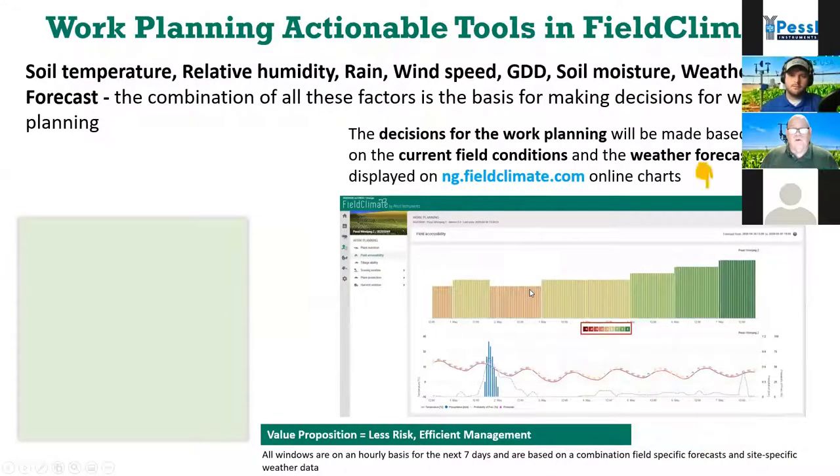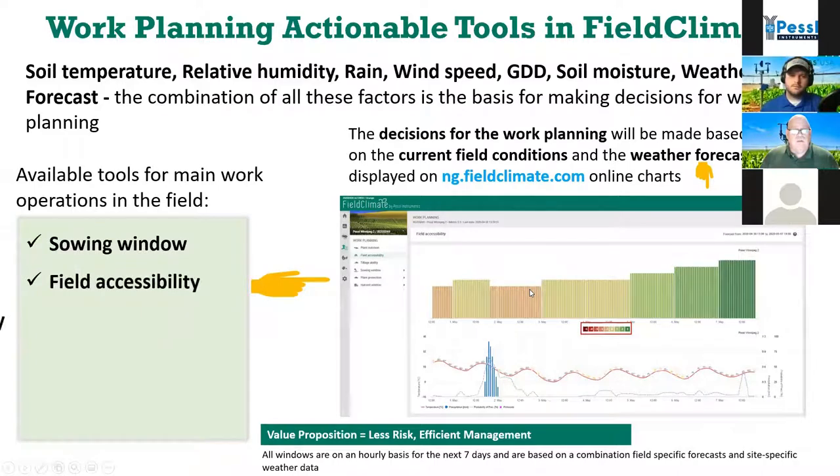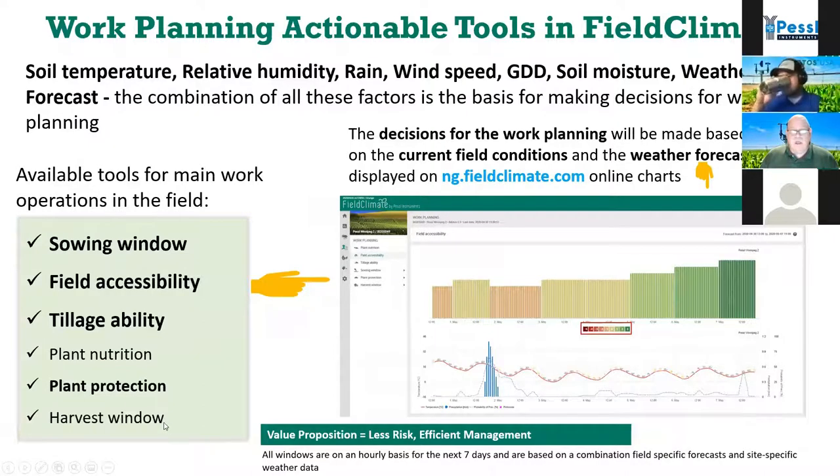In terms of the work planning tools inside Field Climate, we have sowing windows, field accessibility, tillage ability, plant nutrition, plant protection, and harvest. These are all driven off that precision forecast. Soil temperature, humidity, rain, wind speed, growing degree days, soil moisture, and weather forecast are all combined in our work planning tools. The current conditions from the station are combined with the weather forecast and put into a color-coded tool — like a stoplight system, maroon through green — green being optimal, maroon being the worst — updated hourly.